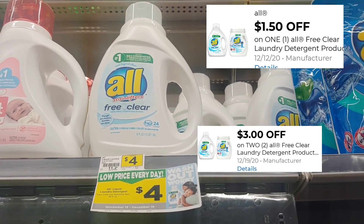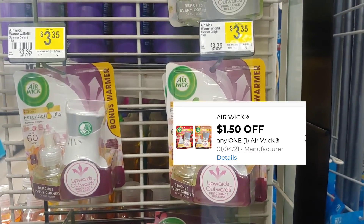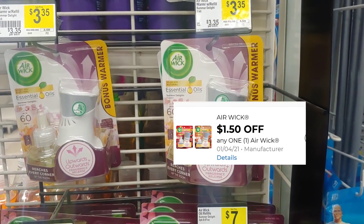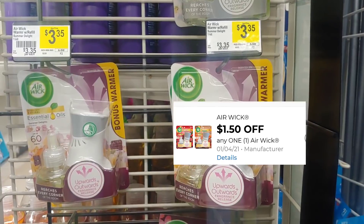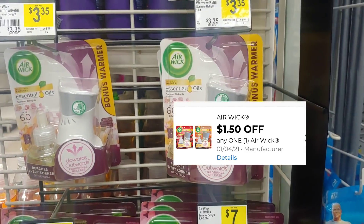Let's move over to another product I'm picking up today — the Airwick plug. It is three dollars and thirty-five cents. We've got a one dollar fifty cent digital making this just a dollar and eighty-five cents out of pocket. I'm going to add this to my transaction as well.